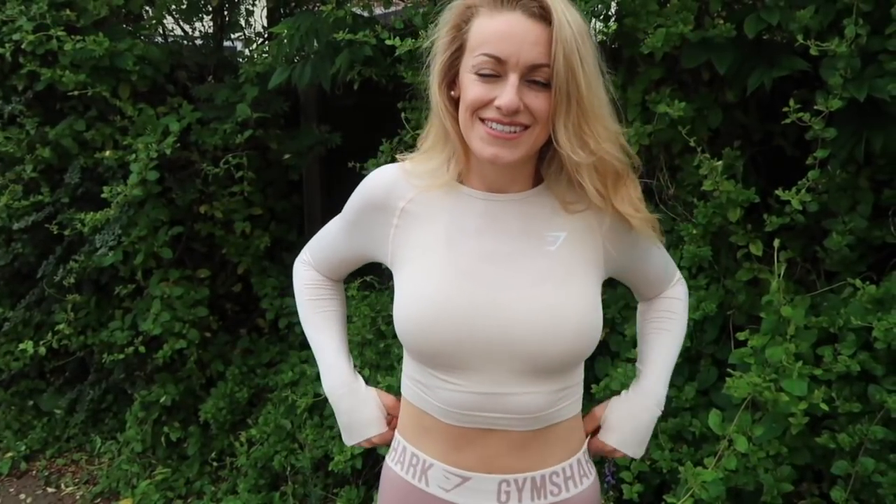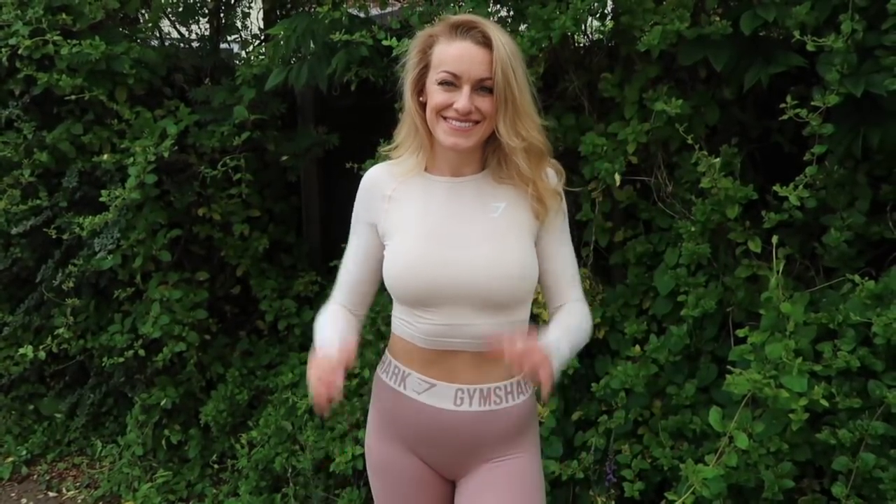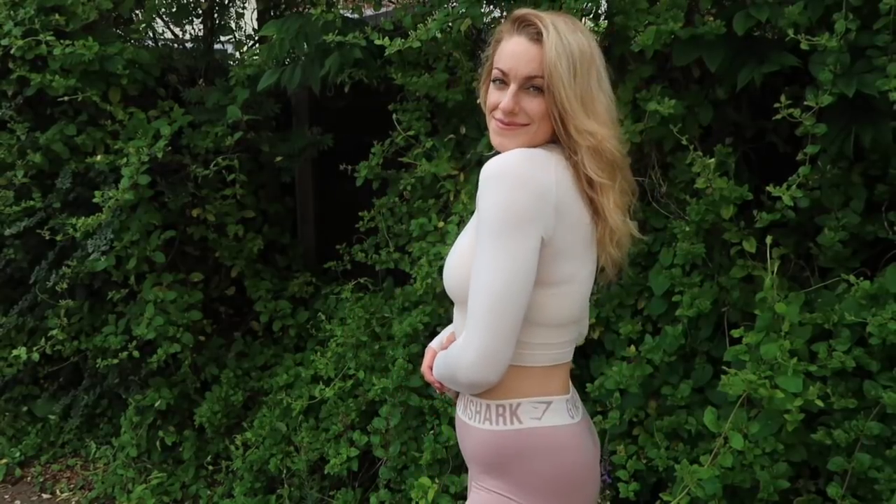And the Vital Seamless Long Sleeved Crop Top, which is the one I'm wearing right now — it's got these little funky thumb holes. I like this top: it's nice and plain, simple, neutral. It's quite classy — my cup of tea. Definitely like this one.